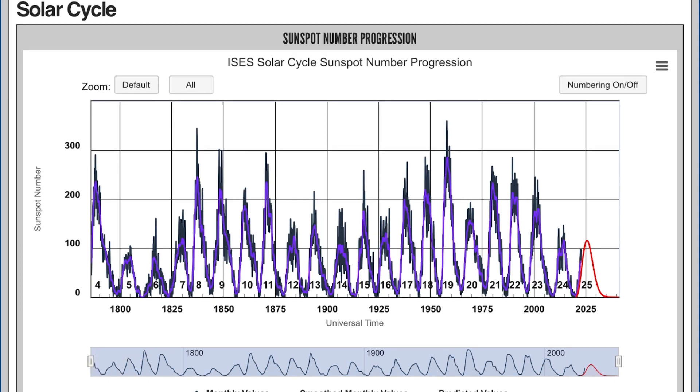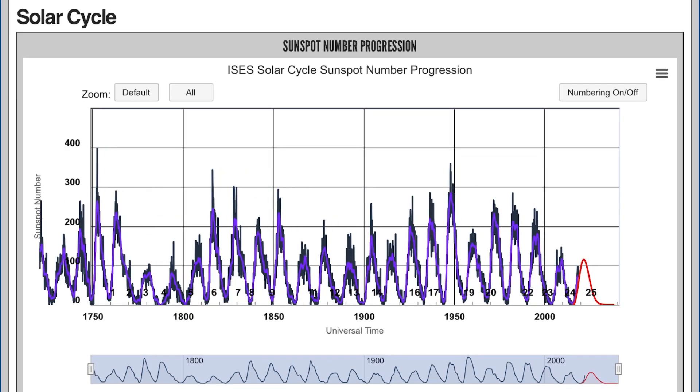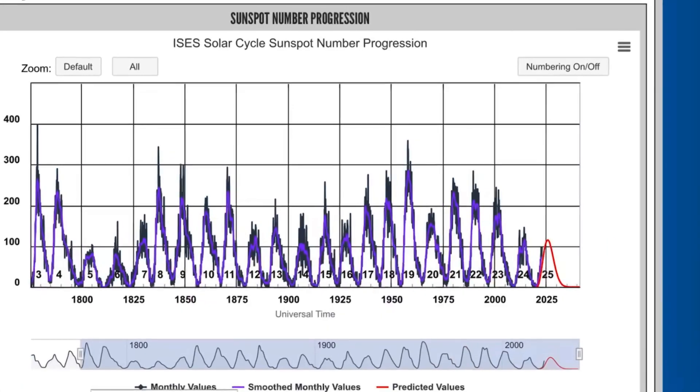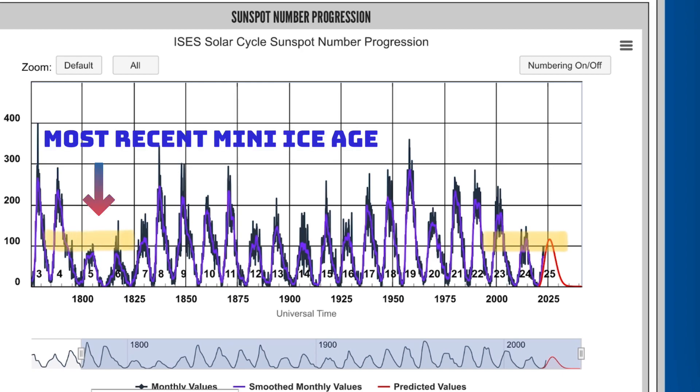Now if we go back to the early 1700s when sunspot numbers started to be recorded — in the 1800s we had our last mini ice age, and it is right around the same number of sunspots predicted here by NASA for this coming decade. Is that a coincidence? We shall see. Solar cycle 25 is already ramping up and keeping us on our toes.